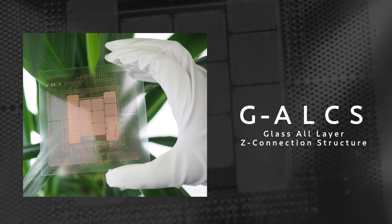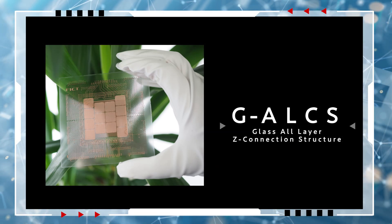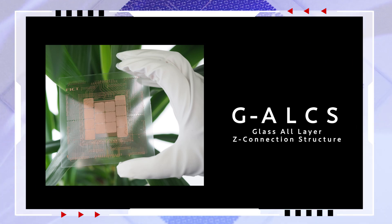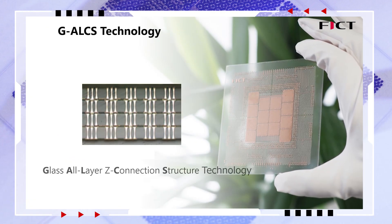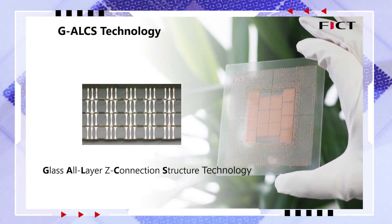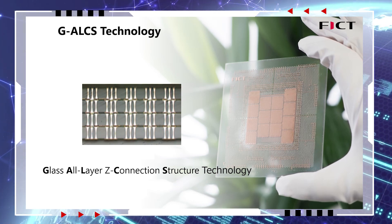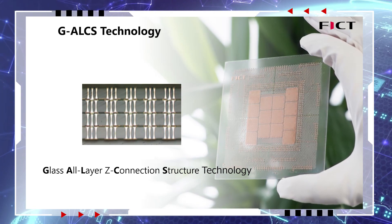In recent years, acknowledging the limitations of organic materials, glass has gained significant global attention due to its superior properties. Our approach has been to develop G-ALSYS technology for next-generation semiconductor package substrates and probe card substrates. G-ALSYS stands for glass all-layered Z-connection structure.